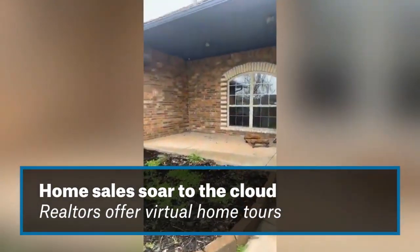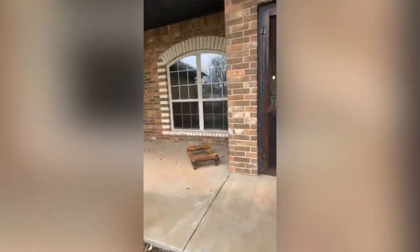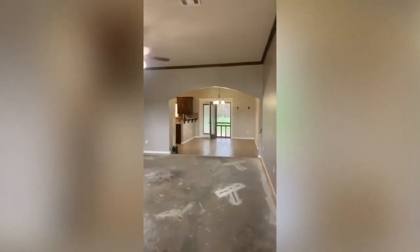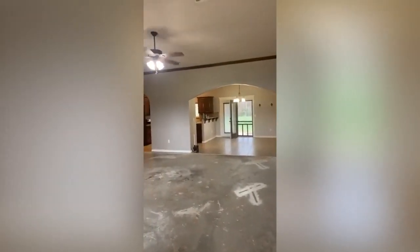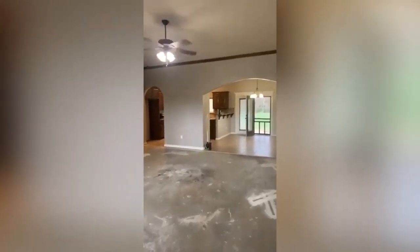Virtual home tours are becoming more popular in the age of social distancing. Realtors are showing off properties via virtual links, Facebook, and FaceTime. Last week, Oklahoma City Metro Association of Realtors started allowing members to link to virtual open houses on their listings on multiple listing service. But some agents were already on their way online in a bigger way as the coronavirus crisis was unfolding.